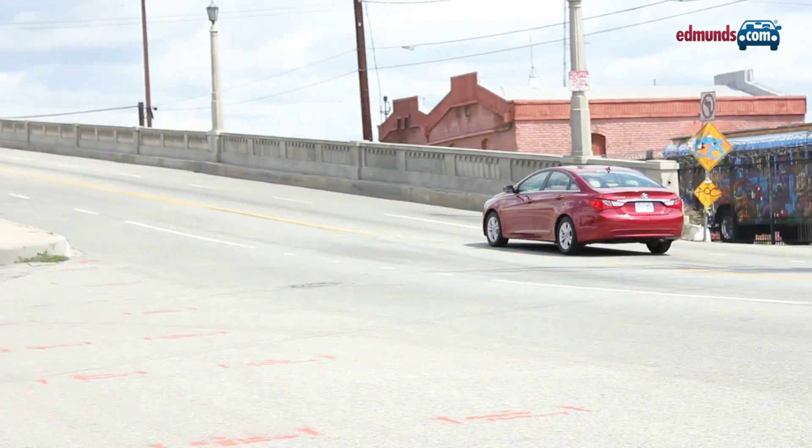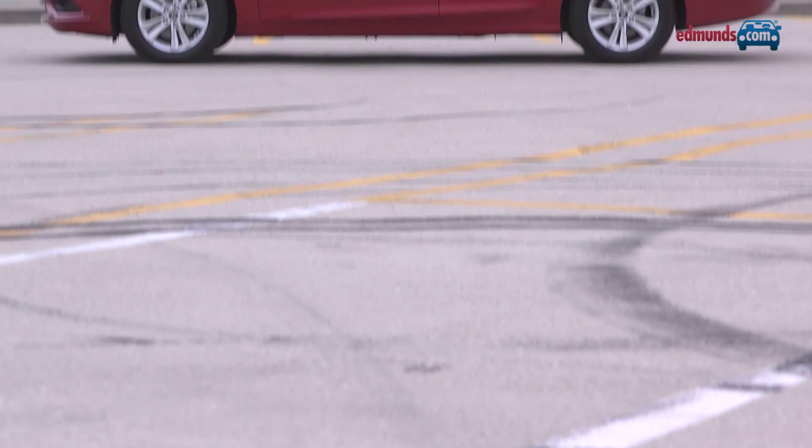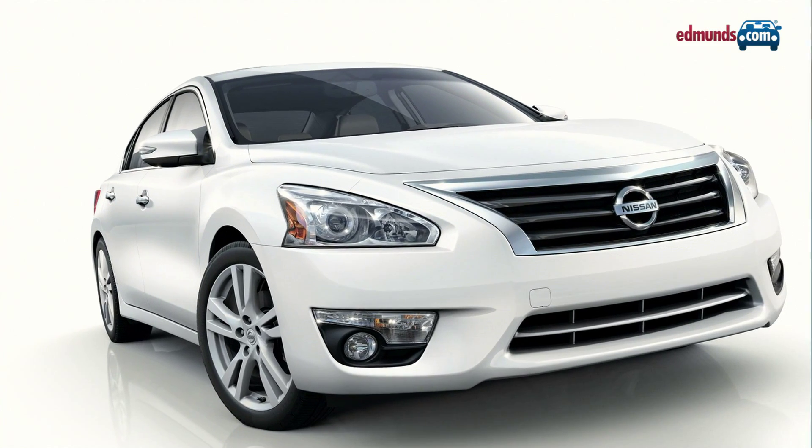Hyundai is proving that styling sells cars. Segment bears like the Honda Accord, Toyota Camry, and Ford Fusion look positively stale in comparison to the Sonata's coupe-like roofline and flashy curves. Even the Mazda 6 and Nissan Altima pale in pizzazz.